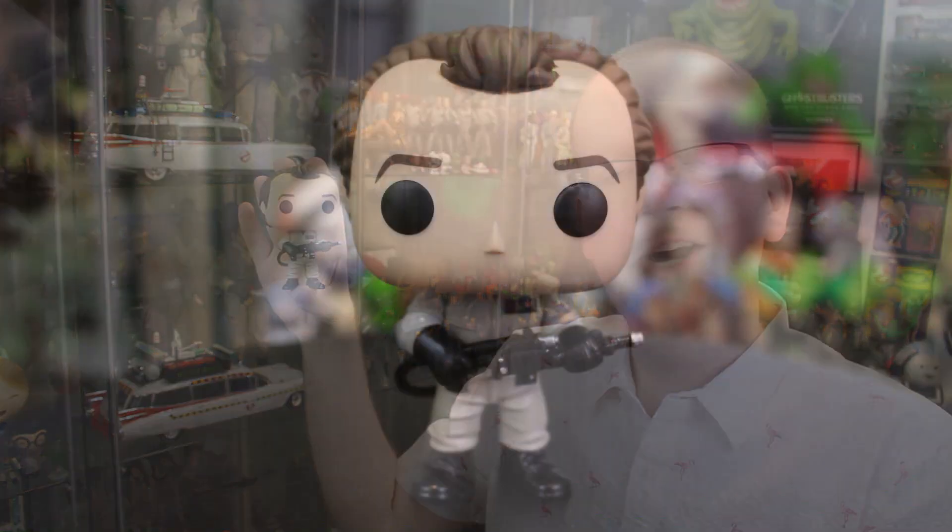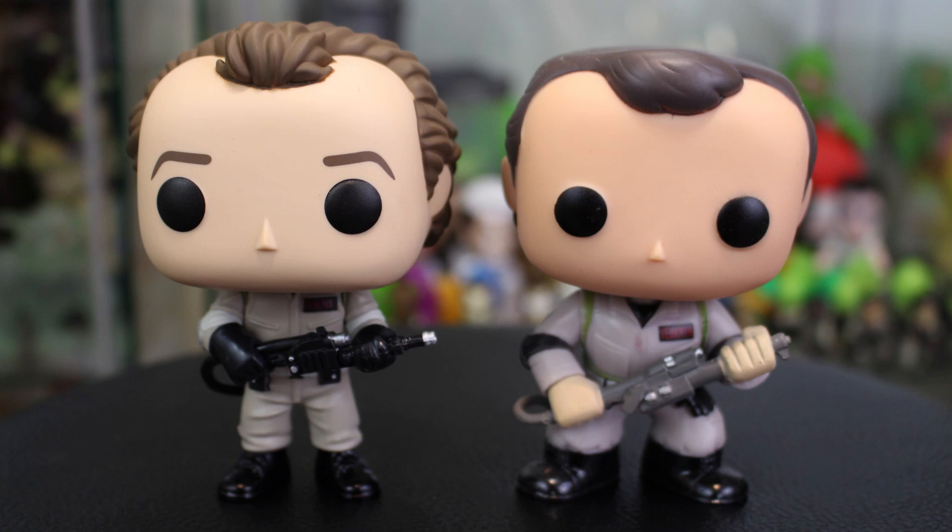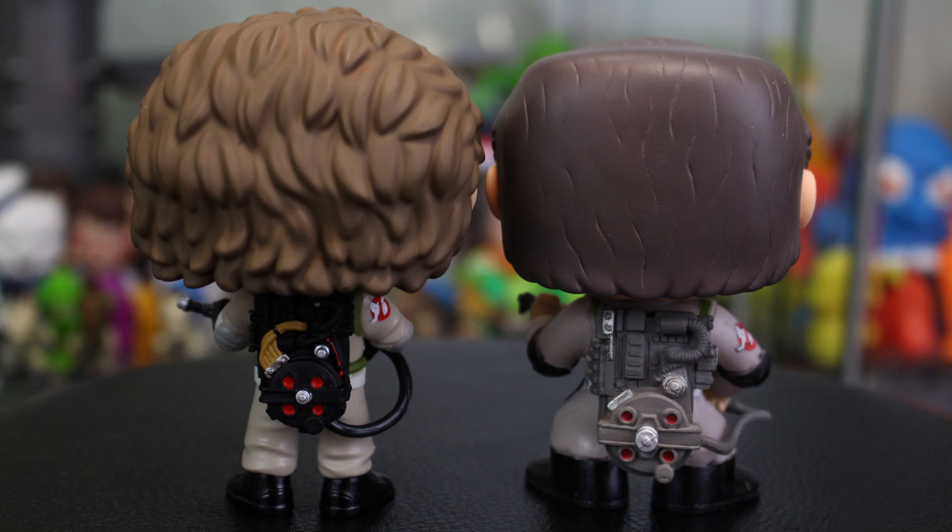Hardcore Funko collectors get ready to scream because I love letting my figures breathe, so I'm going to pop the box open and take out Dr. Peter Venkman. There he is, looking like a cute and cuddly simplified version of Bill Murray. Let's do a quick comparison between the new Peter on the left and the old Peter Venkman on the right — it is like night and day difference. The new version looks so much more like what we saw in the film. If you own the original line, you owe it to yourself to go out and upgrade your set.